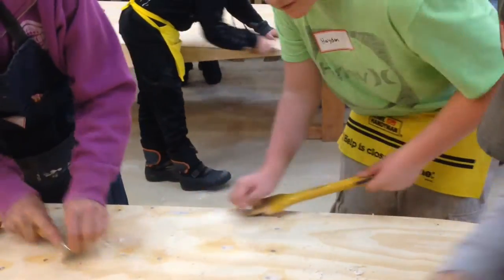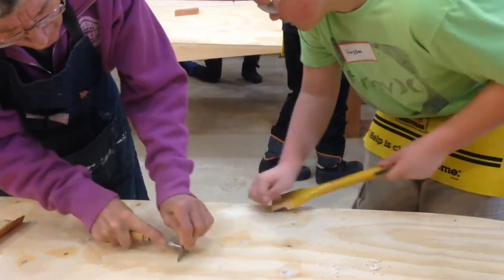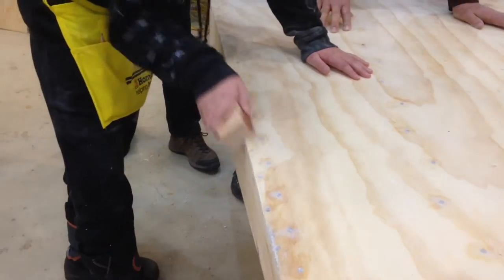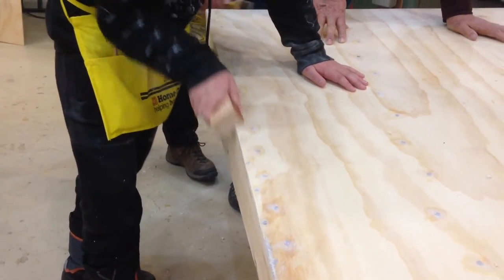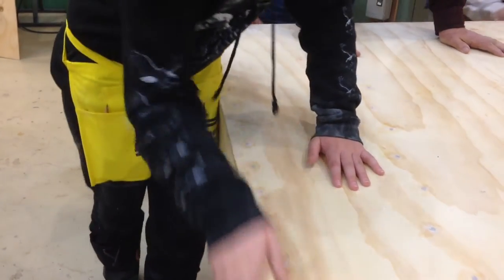Students from Gravenhurst Public School have been spending a lot of February and March planning and planing in the Muskoka Steamships building in Gravenhurst. These students have had the opportunity to learn to build sea fleas with experienced builders overlooking and helping out along the way.